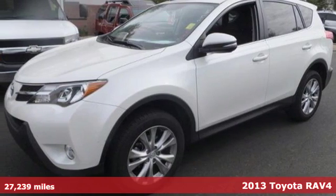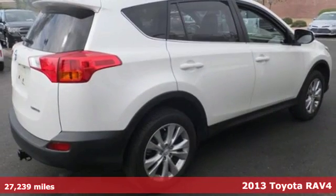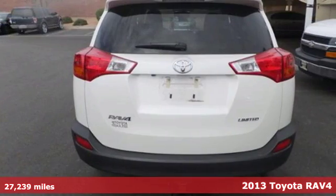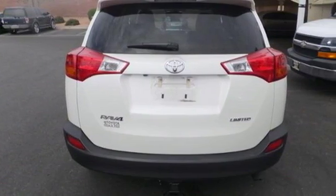Here's the 2013 Toyota RAV4. This compact SUV is a very convenient family vehicle — it's fuel efficient and has plenty of room for both people and cargo.